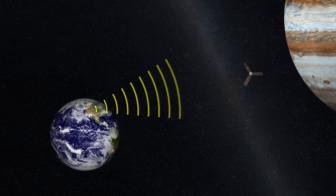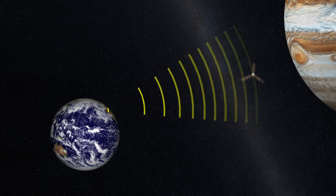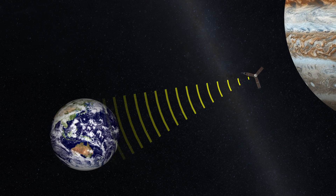We communicate with the Juno spacecraft with radio waves and radio frequencies. What we do is we send up commands or data to the spacecraft to tell it what to do. It in turn takes data and sends back what we call telemetry.